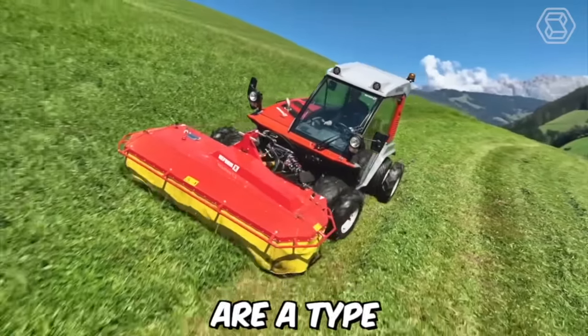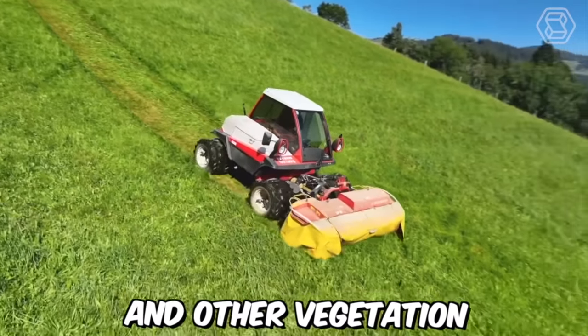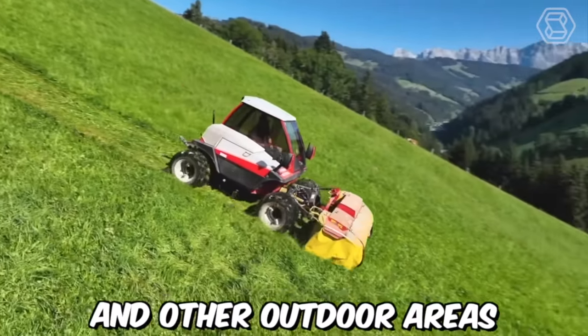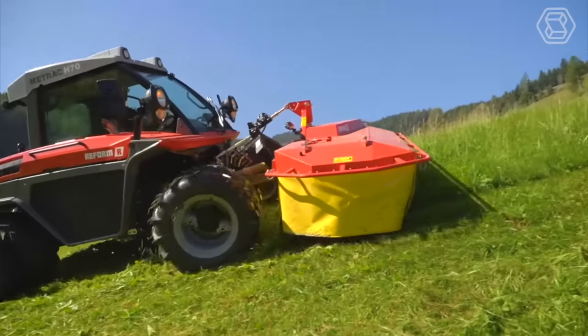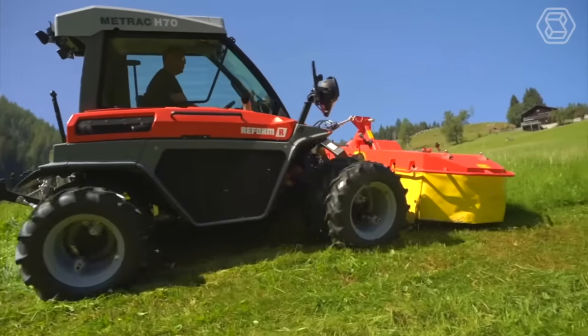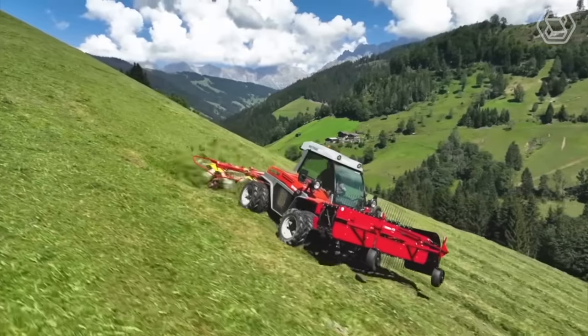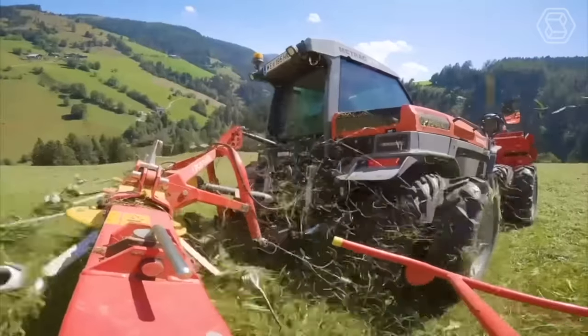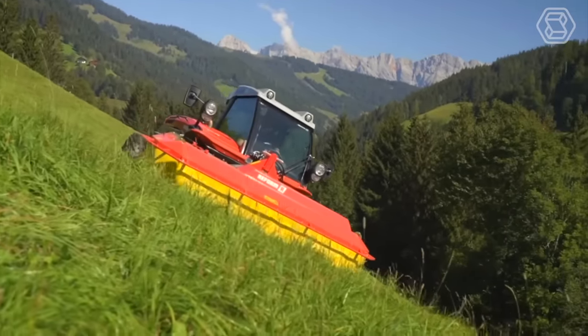MedTrac mowers are a type of agricultural machinery used for cutting and maintaining grass and other vegetation in fields, pastures, and outdoor areas. Known for their versatility and ease of use, one of their key features is their compact size and maneuverability. These mowers are designed to be operated in tight spaces and narrow paths, making them ideal for small farms and urban environments.